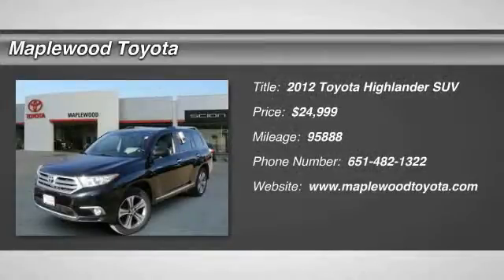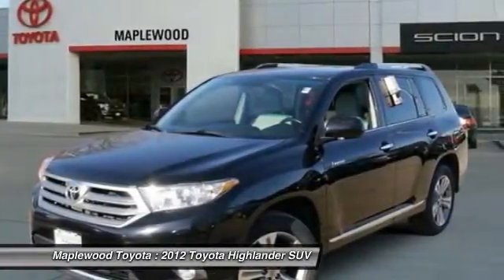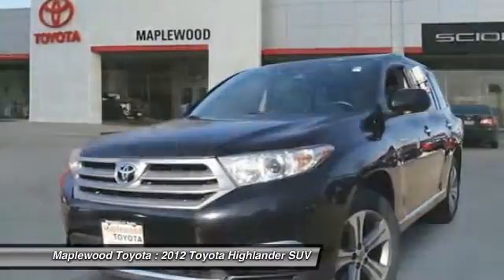2012 Highlander. The Highlander is the SUV that's thought of everything. It offers seating for up to seven and features Toyota's innovative center stow design. The second row bench seat folds away, leaving a pair of captain's chairs.